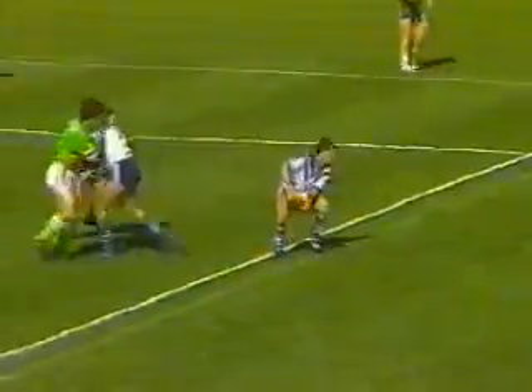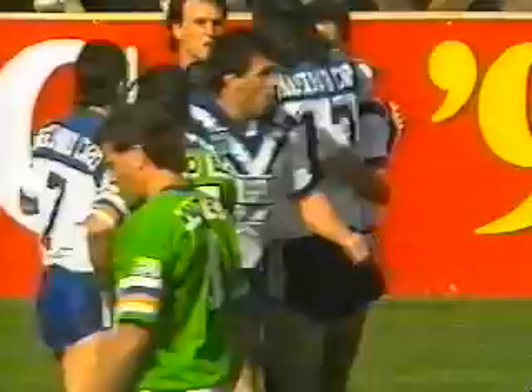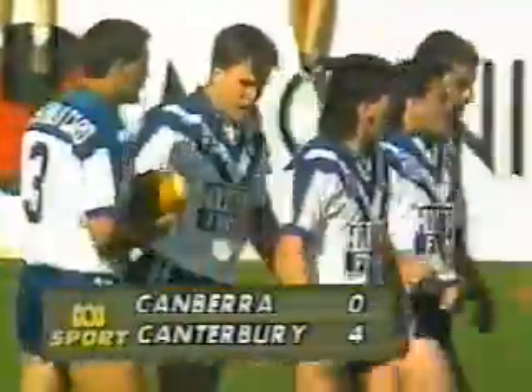30 metres out, done. More at dummy half. Thomas, Langmack has a little bit of room at Robinson, gets a good pass away. Diving for the corner is Darren Smith. And waiting for the referee's signal. Yes, the try has been awarded. I'm pretty sure that was Darren Smith spearing underneath a tackle in the corner. Came from nowhere — what a great beginning for him.